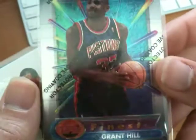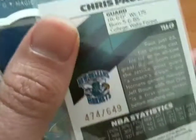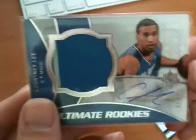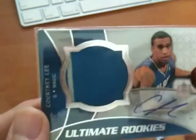Got some $30 cards. Got a Grant Hill Rookie from Topps Finest. Got a CP3 Auto from Topps Signature — Sticker Auto, numbered 474 of 649. And we've got a Courtney Lee Ultimate Jumbo Rookies Patch Auto, numbered 3 of 60, and just checking — that's on card. So that's the $30 range.